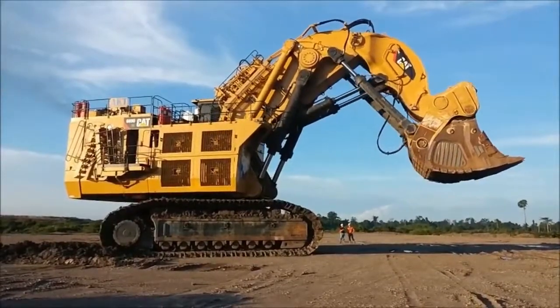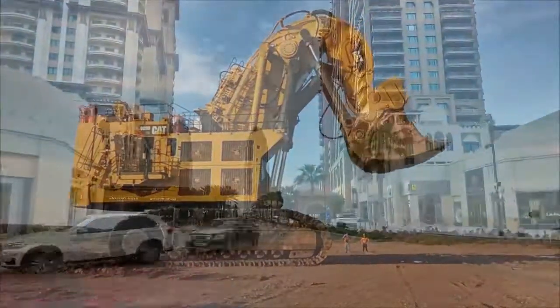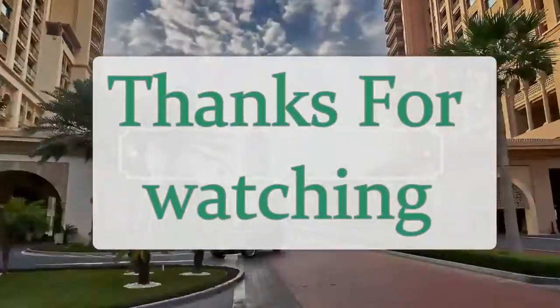It has one of the largest buckets in the world at 52 cubic meters. It is a demon machine — all other excavators look like babies in front of it. Please share this video if you liked it.